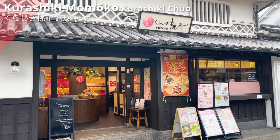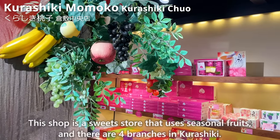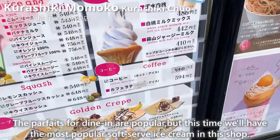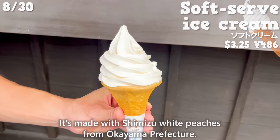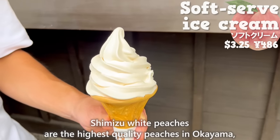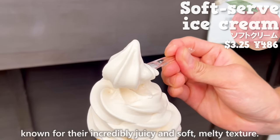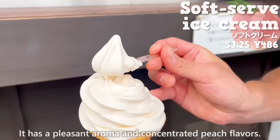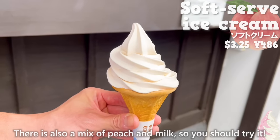The next shop is Kurashiki Momoko Kurashiki Chuo Store, a sweet store that uses seasonal fruits with four branches in Kurashiki. This time we'll have the most popular soft-serve ice cream, made with shimizu white peaches from Okayama Prefecture. Shimizu white peaches are the highest quality peaches in Okayama, known for their incredibly juicy and soft melty texture. The sweetness of peach and milk spreads in your mouth with a pleasant aroma and concentrated peach flavor. There is also a mix of peach and milk, so you should try it.